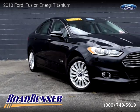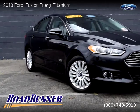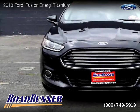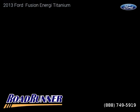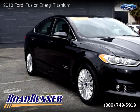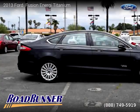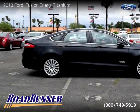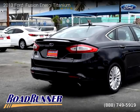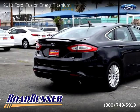This vehicle is a 2013 Ford Fusion Energy Titanium with 104,436 miles, brought to you by Roadrunner Auto Group, Canoga Park. This Ford is a four-door vehicle with four cylinders. For more information, please visit us at roadrunnerautos.com or call us at 888-749-5919. Thank you for watching our video.